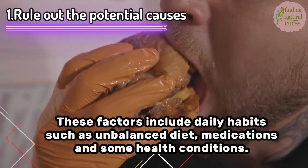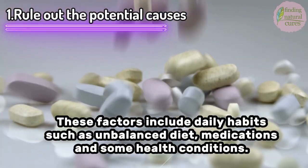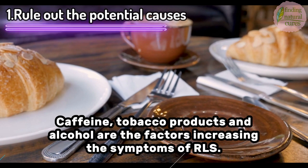These factors include daily habits such as an unbalanced diet, medications, and some health conditions. Caffeine, tobacco products, and alcohol are factors that increase the symptoms of RLS.